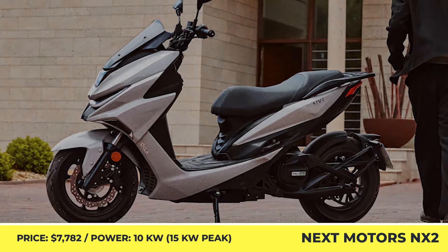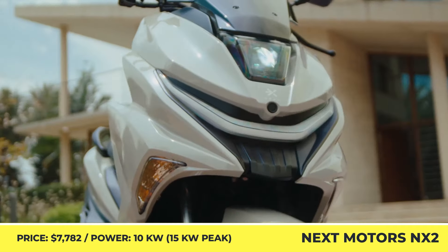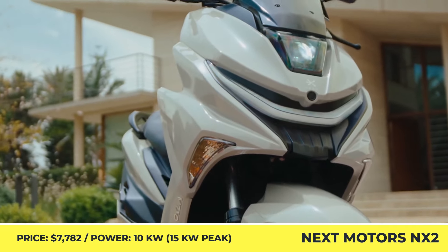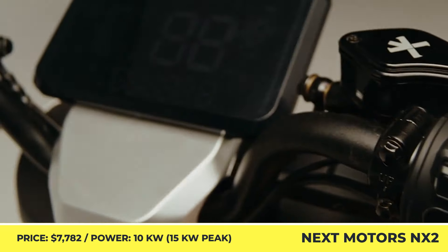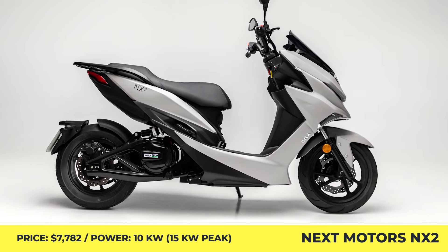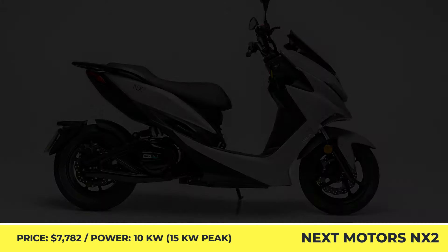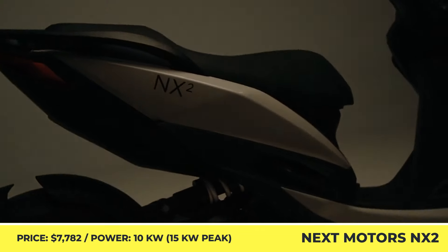The Spain-based Next Electric Motors offers one of the most capable electric scooters on the European market. The NX2 is a two-person model that features a 10-kilowatt mid-drive electric motor with a belt transmission. With the peak output measured at 15 kilowatts, the NX2 is capable of reaching a highway speed of 80 miles per hour.